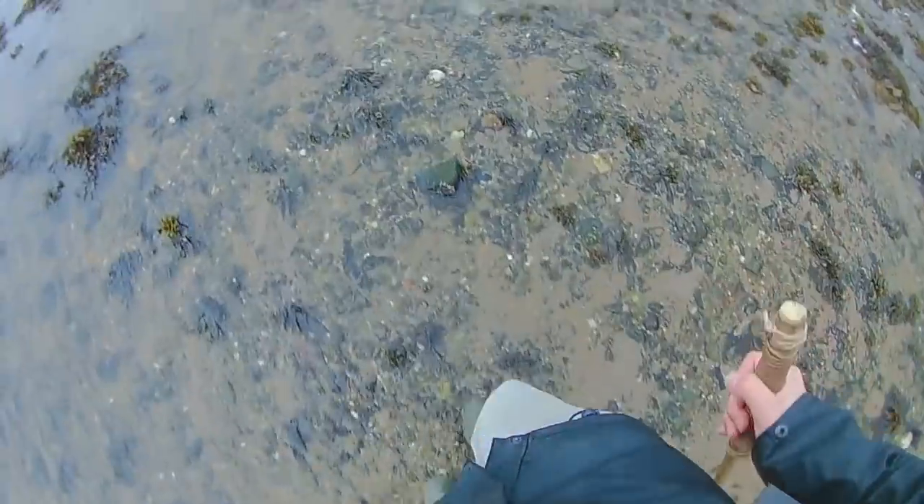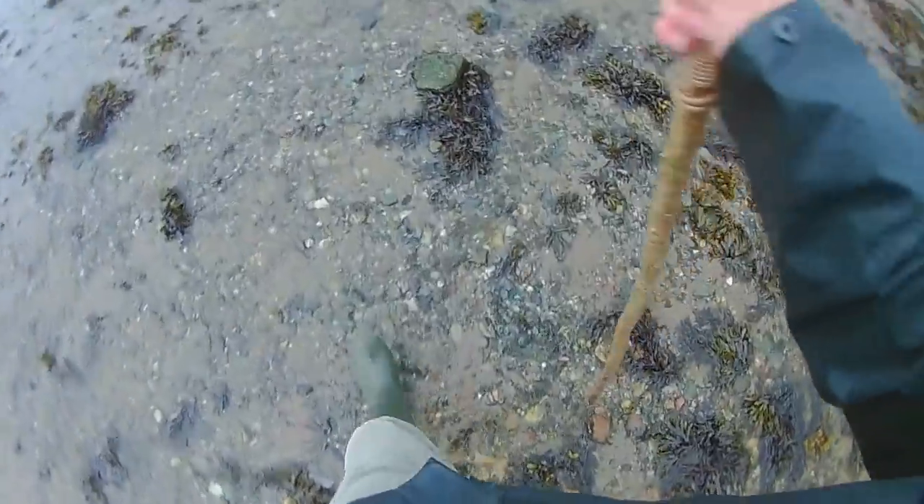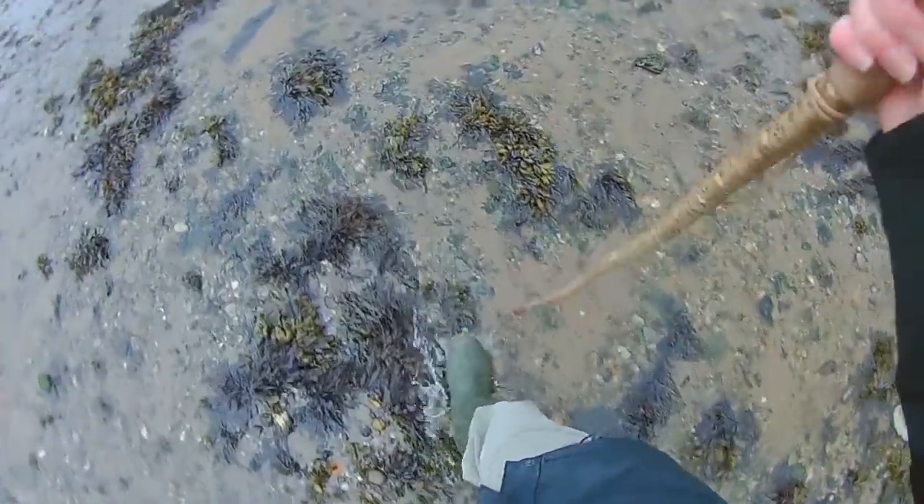I'm heading back to the car now. As you can see, I have to ford my way through some rather fast-flowing water here - all this rain we've had over the last couple of days means the water has to go somewhere, and this is one of the locations where it goes.